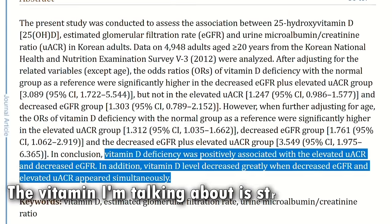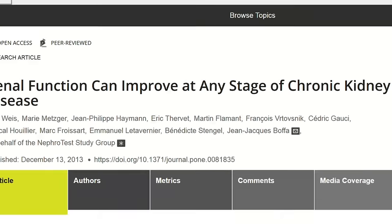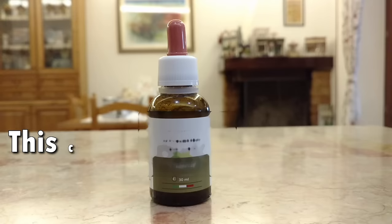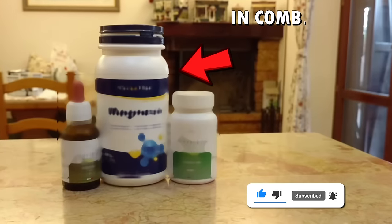The vitamin I'm talking about is strongly linked to huge improvements in proteinuria level — probably the most important marker for kidney function. Not to mention that this vitamin is also linked to improvement in insulin sensitivity, blood pressure, bone health, heart health, and more. These improvements are significant enough that they can delay end-stage kidney failure or even make you start seeing improvements in your kidney function.